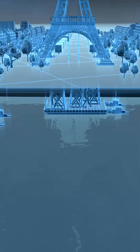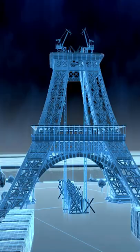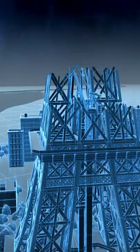Eiffel transports the prefabricated sections from his factory to the site on the left bank of the Seine. Then he uses steam-powered winches and cranes to hoist the gigantic pieces up the tower.